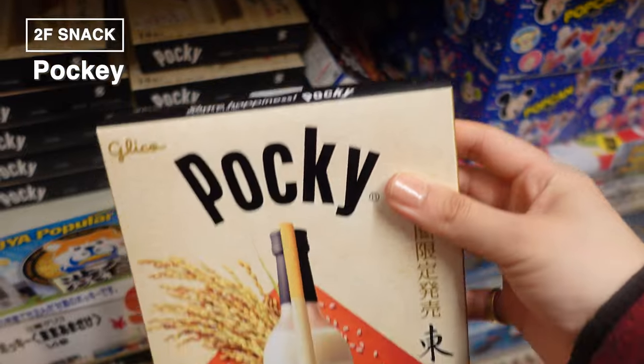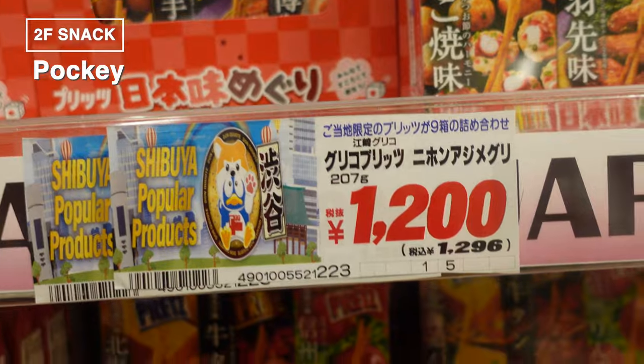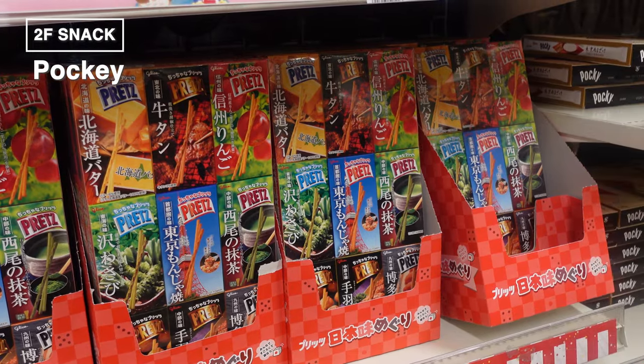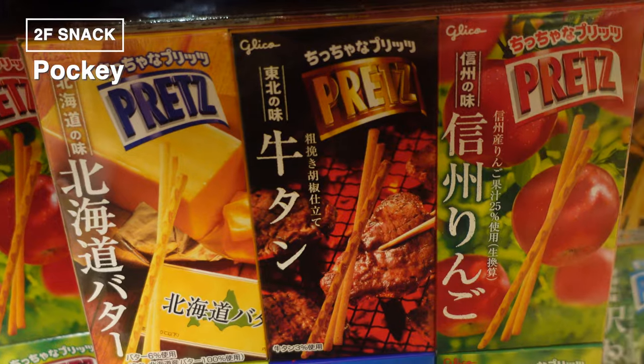There's more — check out this unique Amazake flavor Pocky. But we've found something even more special: the Japan Flavor Tour Pocky. It features nine different flavors, each representing a region of Japan, from Hokkaido in the north to Okinawa in the south.